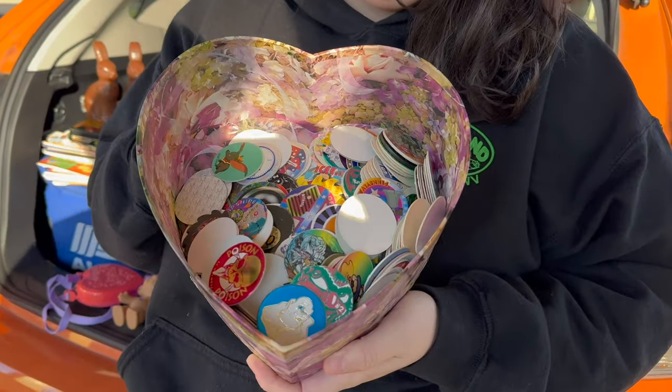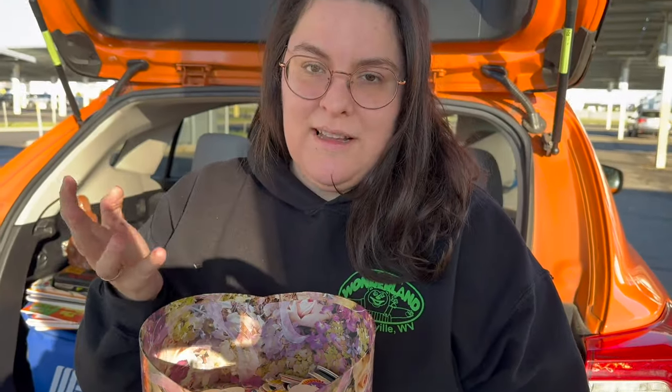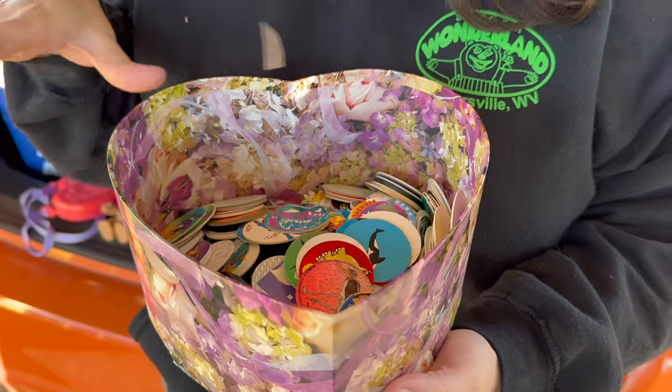Last but definitely not least — I could not believe it when I opened this little container and found all these Pogs inside. Pogs were just before my childhood but I know they were really popular, and bigger lots can sell on eBay. There are just so many different designs in here — tons and tons. This is going to be really fun to look through. We'll probably pass these along whether that's on eBay or Whatnot. How fun and nostalgic are these! Thank you so much for joining us in today's garbage picking adventure. At the end of this video there'll be a playlist with all of our garbage picking adventures. The garbage picking season has just begun, so subscribe so you know when we upload new videos. We're going to be trash picking a lot this season. We're having fun and we hope you guys did too — thanks so much for joining us, see you next time!